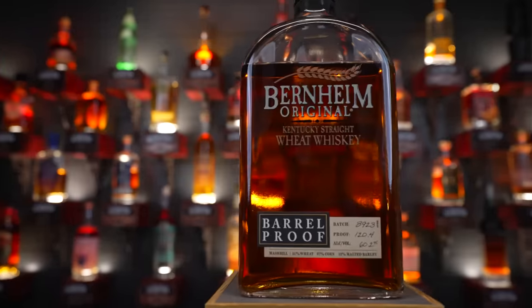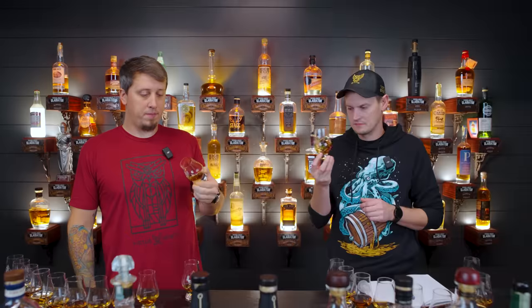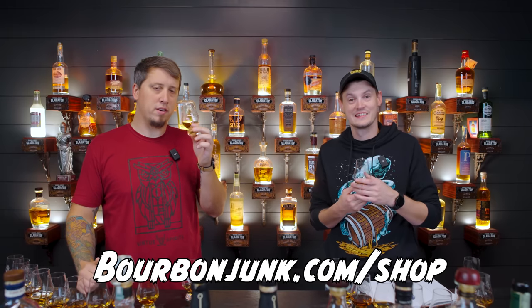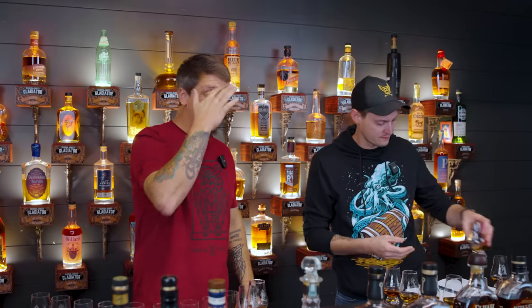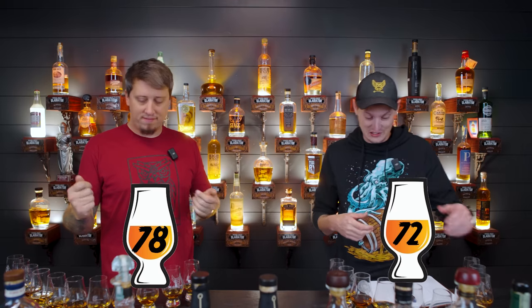Number two. It smells like an actual Snickers. Oh, I love the nose on that. We don't have the same — that one's nuttier. It's like honey roasted, salted honey roasted, a little Snickers-y. I'm going to go 78. I'm a 72. Nothing wrong with it. I'm a Heaven Hill fan and you're just going higher than me.